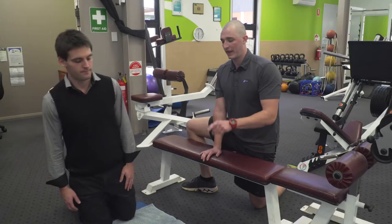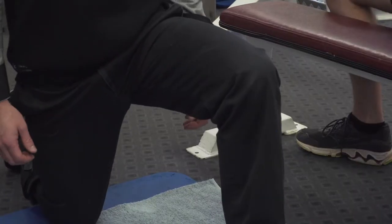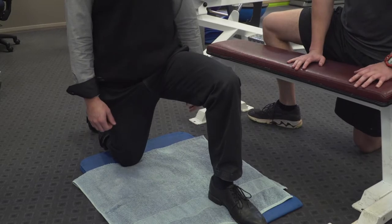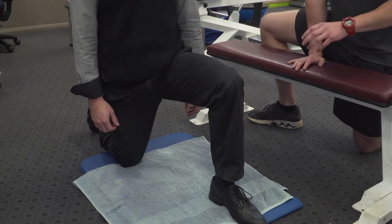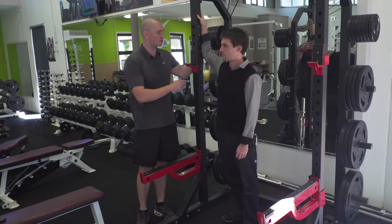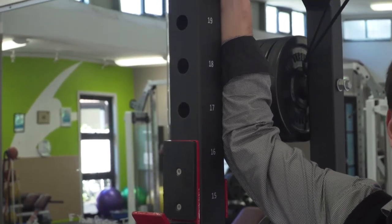G'day guys, Corey here from the Highfields Fitness and Recreation Centre. I'm here today with our last instalment of the Office Worker Stretching Series. Remembering back to episode two, we stretched out your lower body — this should help alleviate any lower back tightness you might be experiencing. Episode three, we stretched out the upper body, which will help alleviate any tightness through your shoulders and your neck.